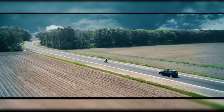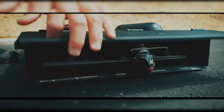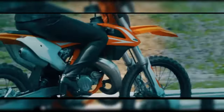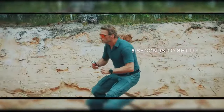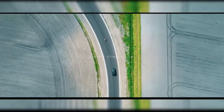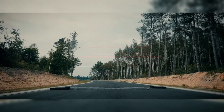Its lightweight, compact structure makes it easy to transport and handle, allowing officers to deploy and retrieve the device quickly and efficiently in a variety of unpredictable scenarios. The Spike Stinger is ideal for both urban and highway chases, where immediate response and reliable performance are crucial. By offering a controlled and safe method to stop fleeing vehicles, it minimizes risks to both the drivers involved and law enforcement personnel, providing a dependable and swift solution for vehicle interception.